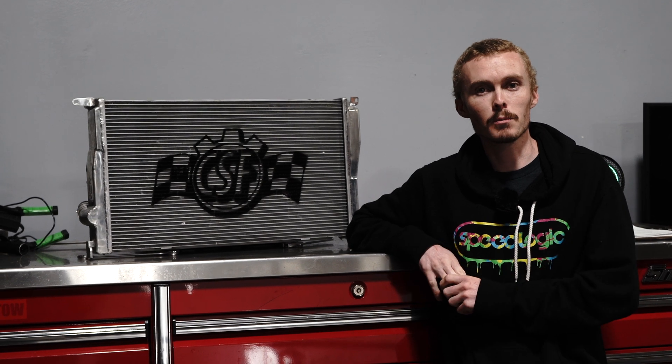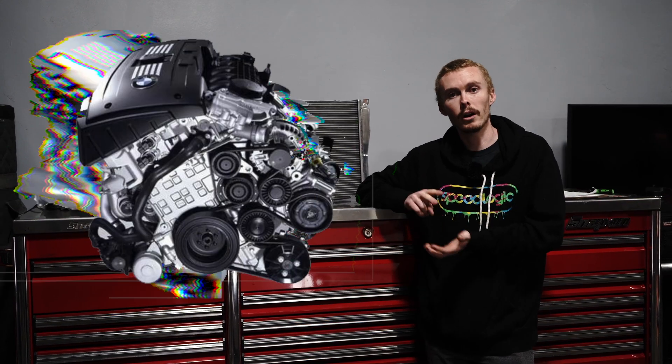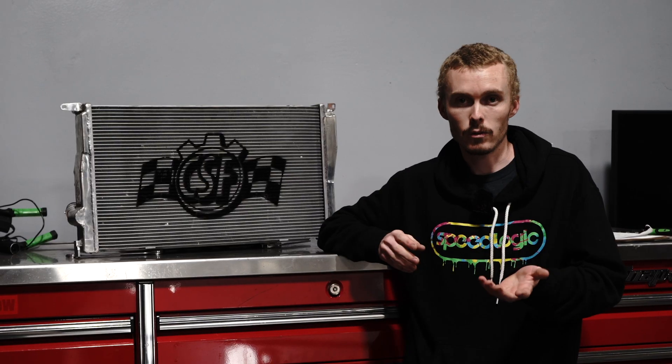Hey everyone, Tim from Speedlogic here. We're doing a Thanksgiving giveaway to say thank you for all of our subscribers and supporters. We're going to be giving away CSF product. Anyone out there with N54, N55, B58, or S55 engines — this counts for a Supra too, but mostly all the BMW stuff. Basically, we'll give you $1,000 credit towards any of the products you want.